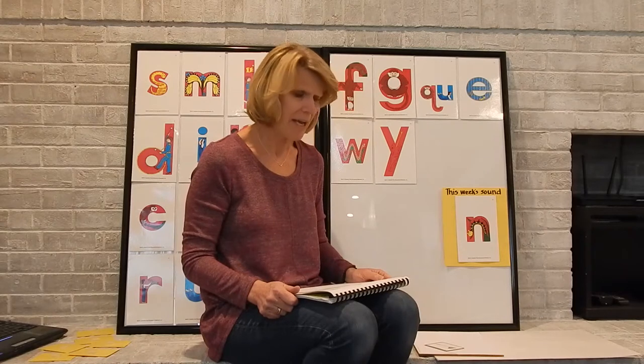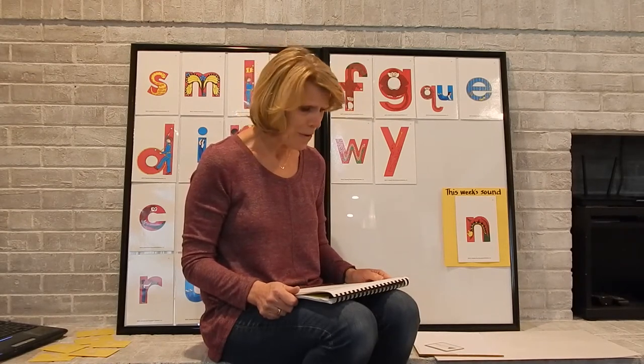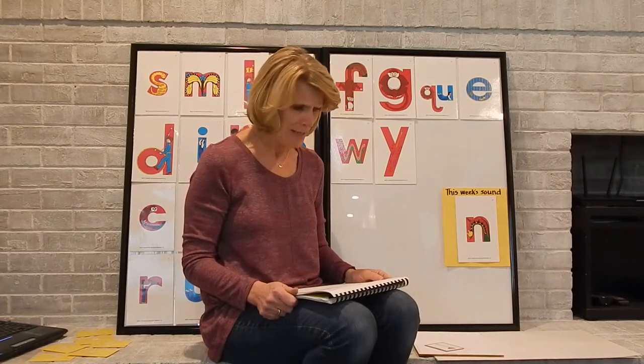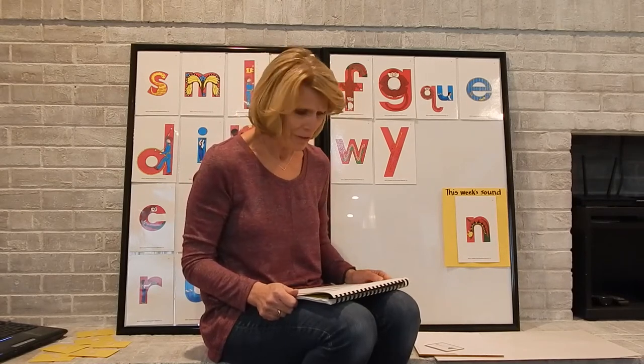No! She shakes her head from side to side. What's the matter, Miss Caterpillar? asked Chameleon. No! whines Miss Caterpillar. I don't want to be a caterpillar. I don't want to crawl on the ground. I want to fly.